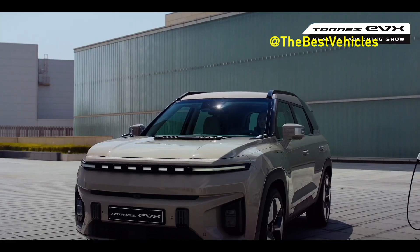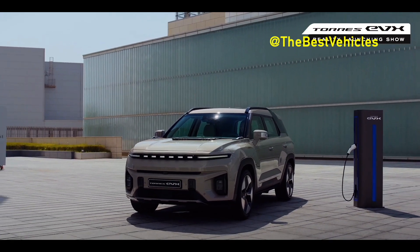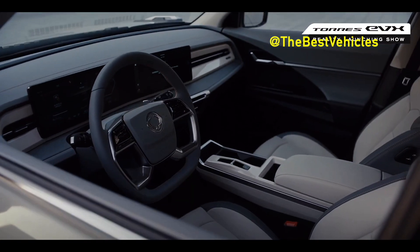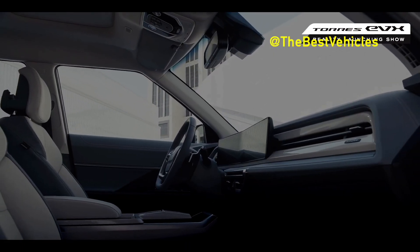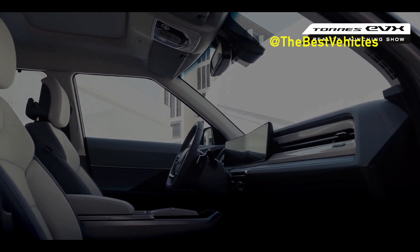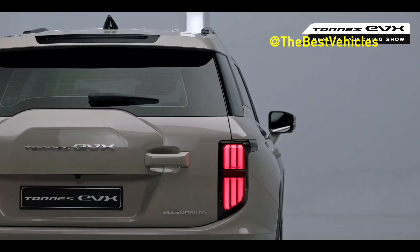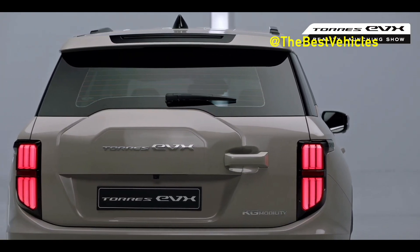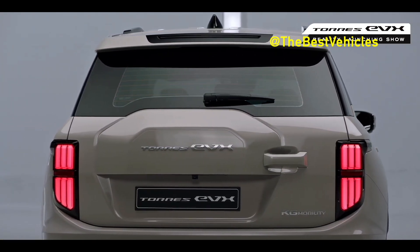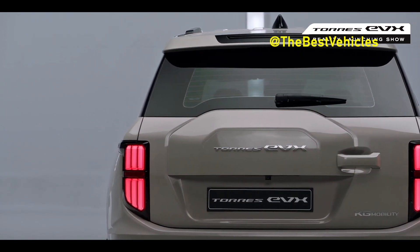So far, the Torres EVX has garnered attention for its futuristic interpretation of the style of an authentic SUV, its slim and wide concept interior, and various cutting-edge specifications. Last July, expectations were heightened by announcing specific figures such as a vast 839L trunk capacity, a wide front viewing angle of 23.1 degrees, and a single full-charge driving range of more than 420 km according to self-measurement.